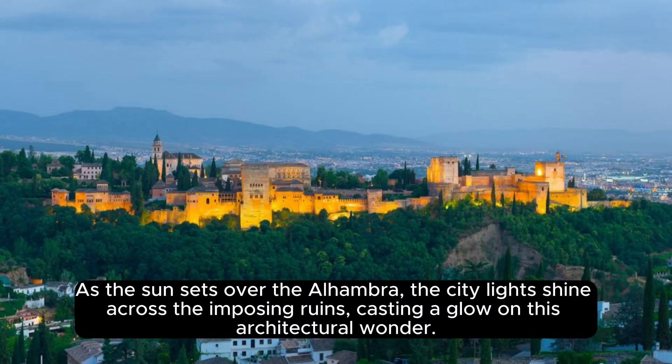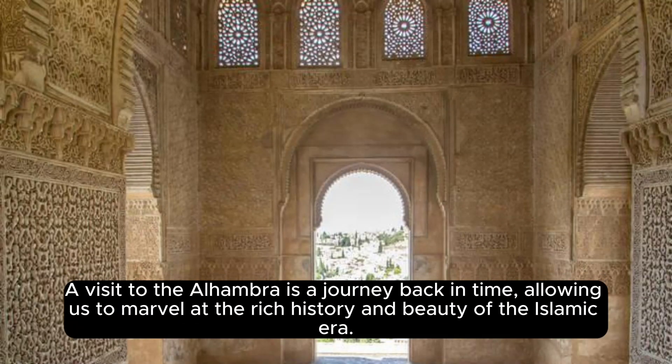As the sun sets over the Alhambra, the city lights shine across the imposing ruins, casting a glow on this architectural wonder. A visit to the Alhambra is a journey back in time, allowing us to marvel at the rich history and beauty of the Islamic era.